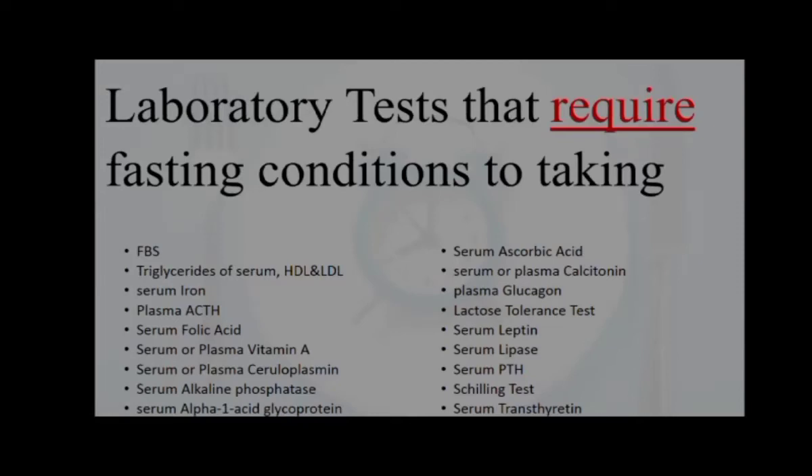Hello, I'm Heydarian. Should we be fasting to take laboratory tests? As I said in the normal range video, because the test results are compared and interpreted with the normal range, the sampling conditions should be as similar as possible to the conditions considered for the normal range.